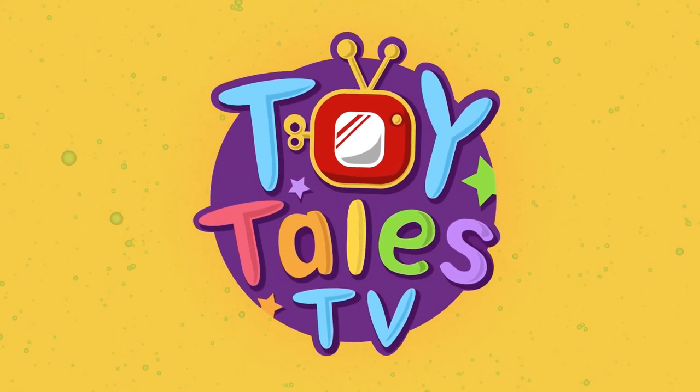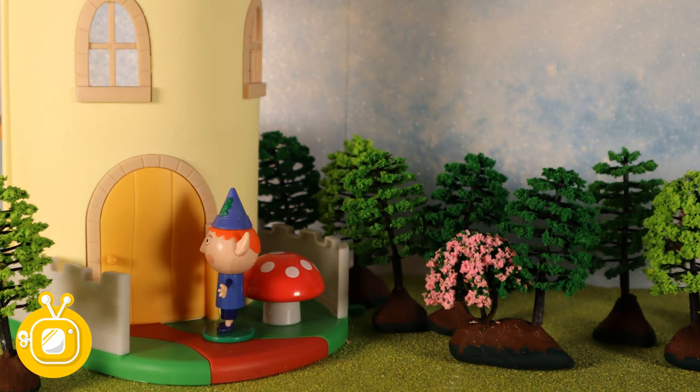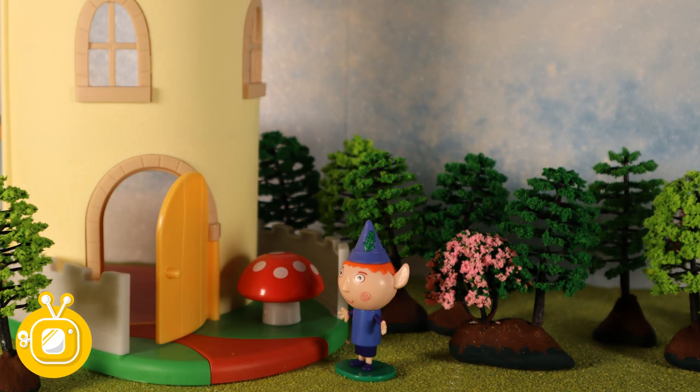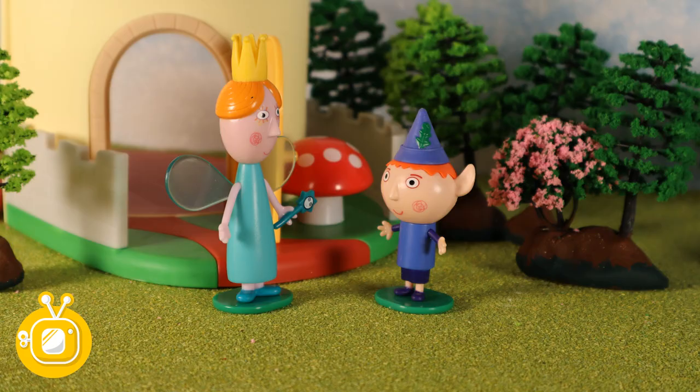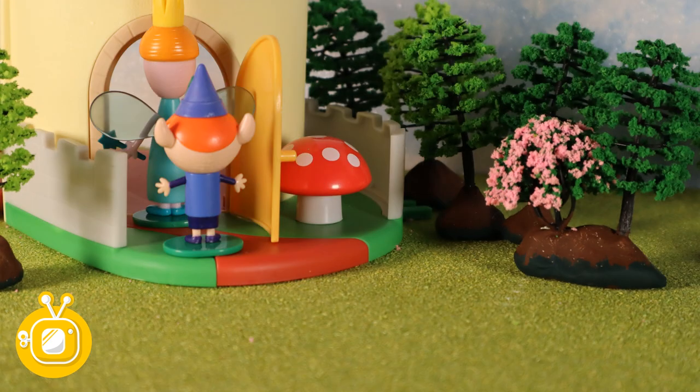Toy Tales. Ben is on his way to see Holly. Hello, Holly's mum. Is Holly here to play? Yes, follow me. She's in the garden. Come this way.